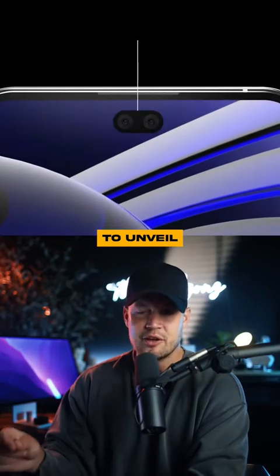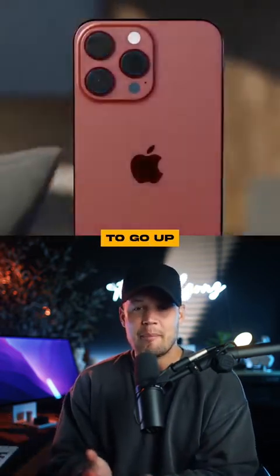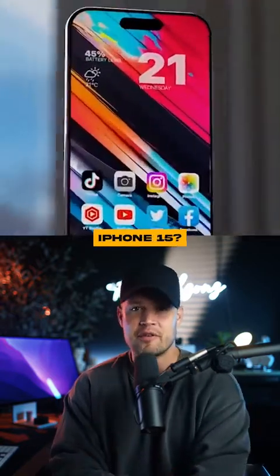The new devices are expected to unveil during a mid-September event with shipping starting in late September, and the prices are expected to go up by one or $200. Comment below which device you are currently watching this on, and are you excited for the iPhone 15?